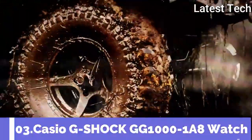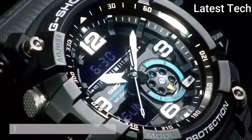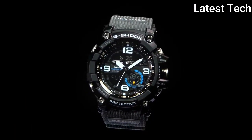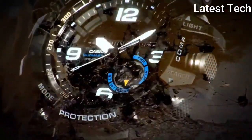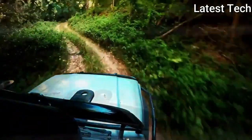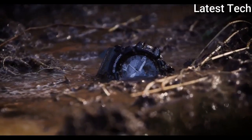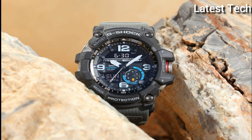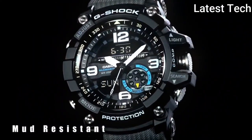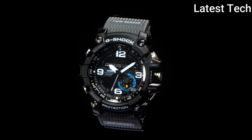Top 3: Casio G-Shock Watch. Black resin case with a black resin strap, fixed compass black resin bezel. Digital dial with silver-tone hands and index Arabic numerals hour markers. Minute markers around the outer rim, dial type analog-digital, luminescent hands and markers. Perpetual calendar, Casio caliber 5476 quartz movement. Scratch-resistant mineral crystal, screw-down crown, solid case back. Case size 56.2 x 55.3 mm, case thickness 17.3 mm, buckle clasp, water resistant at 200 m / 660 ft.